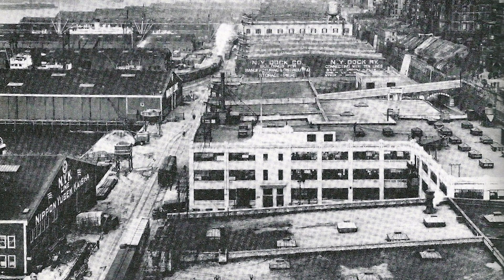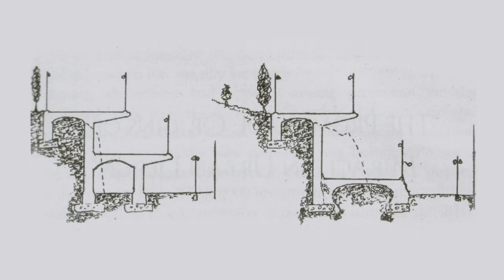At the time, Furman Street was bordered on both sides by warehouses. In order to fit the BQE, Fred Toomler, the engineer of the City Planning Department, designed an unusual triple cantilever structure that would split traffic between two decks.